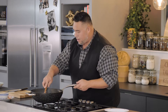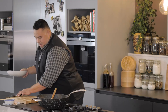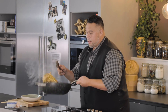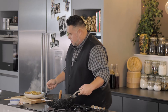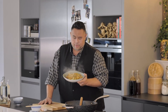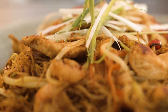Heat goes off, a splash of sesame oil. I'll grab my bowl, and there we have it — my Singapore fried noodles. I'm sure you're going to agree that along with the crunchy vegetables, the juicy chicken, and the springy rice noodles, this is the perfect mouthful.